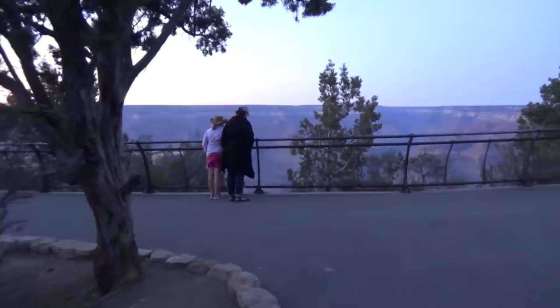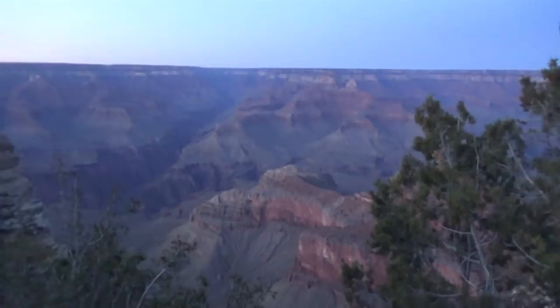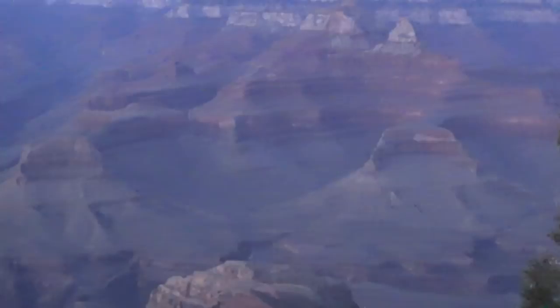Oh my gosh... oh my gosh... it's pretty grand, huh? That was pretty canyon. We're so coming back here tomorrow. I mean, it's kind of dark right now. I can't wait to see this in the daylight.